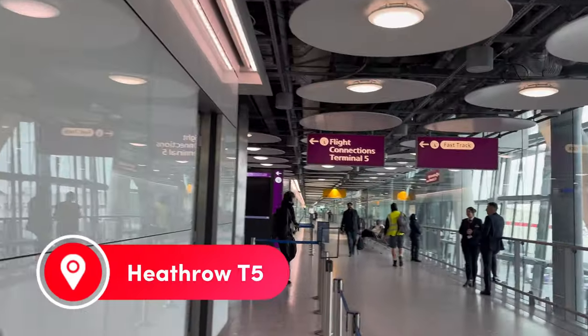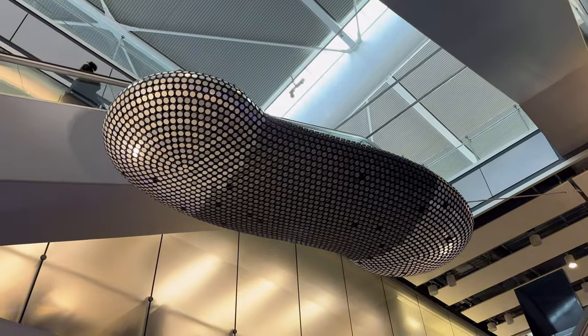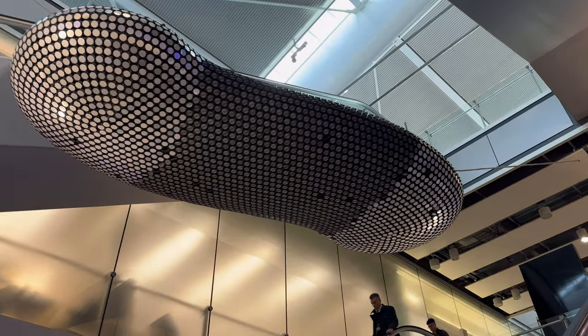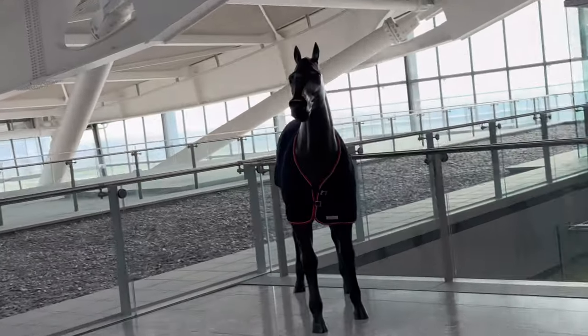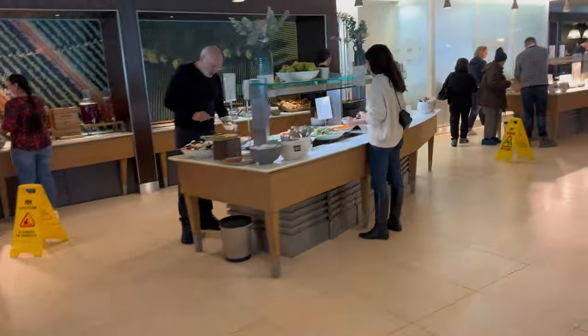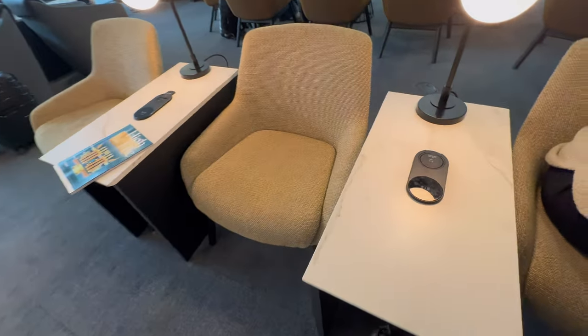After arriving on a connecting long-haul flight, we made our way through security and the connections, and then went to find a lounge. BA have three business class lounges at Heathrow Terminal 5: the North Lounge, the South Lounge, and the B Gates Lounge. Normally my recommendation would be to go for the quieter B Gates Lounge, but as we didn't have too long till our departure from the A Gates, we decided to check out the South Lounge.